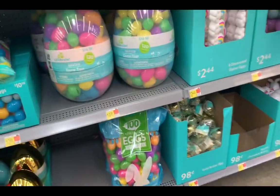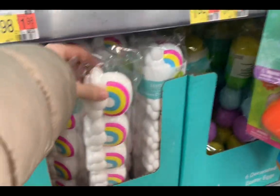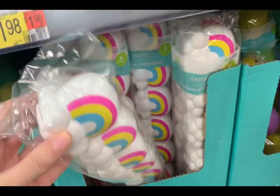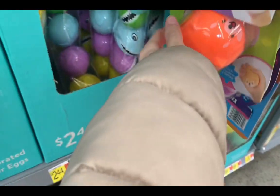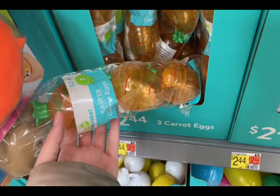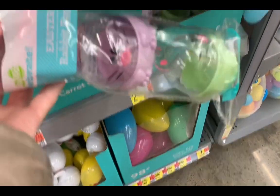I like these — they are $2.44. And then they have these little eggs, but these I feel like you can maybe hold more. They also have these cute ones — oh, I like these bunny ones! These are $2.44 but you only get three though.